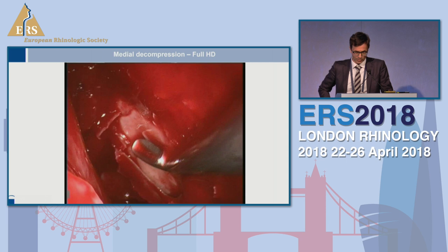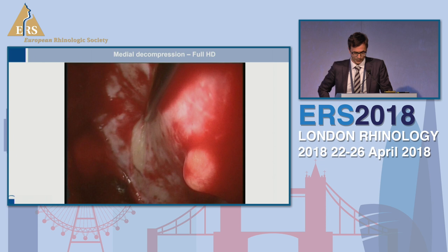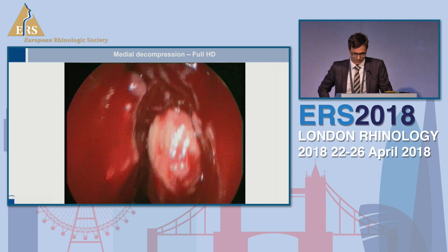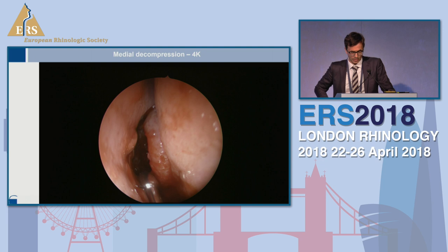This is an HD video of the removal of the medial orbital wall. Here we see the periorbita, which is incised close to the skull base, and later on we see fat tissue prolapsing. After resecting the medial wall, we achieve a decompression — this is fat prolapse into the ethmoid sinus. We still have control of the frontal sinus, which is a great difference in comparison to an external approach.